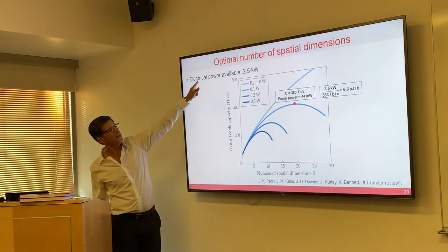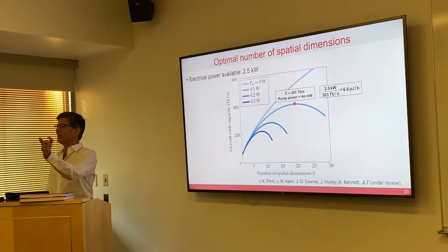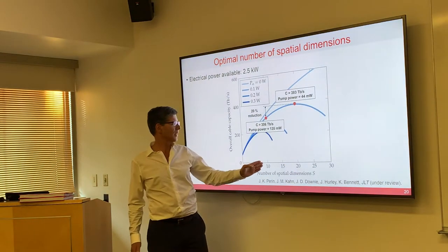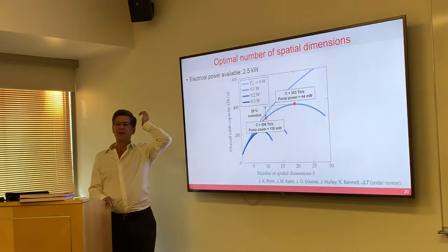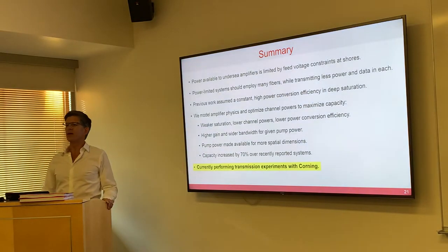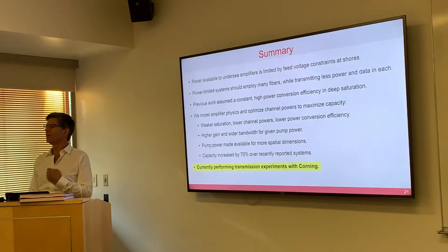If you take the total electrical power divided by the capacity, it comes out to 6.6 picojoules per bit — we're going 14,000 kilometers versus 14 millimeters at the same power. Regarding economics: if it's too expensive to use 20 fibers and you only use 10, if you optimize it the way we're suggesting, you still get 80% of the capacity. We're currently working with Corning to do experiments to demonstrate all of this, and after we've done what we can with our limited resources, we'll talk to companies like TE Subcom to get them to do experiments with us.